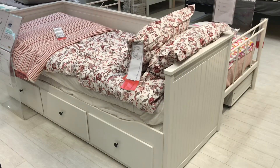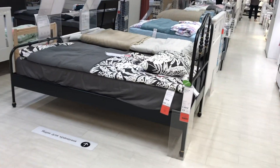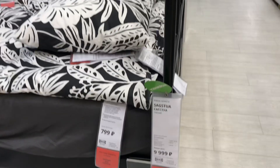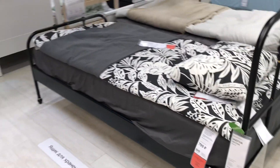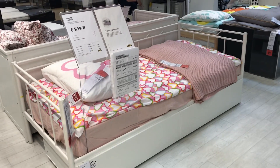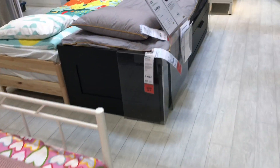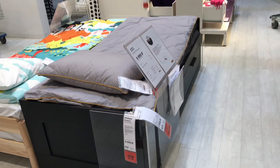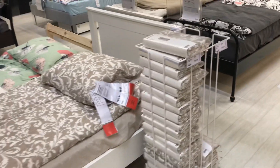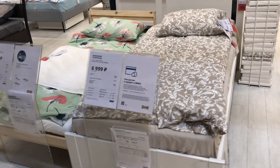Ну вот, вроде бы все односпальные мы посмотрели с вами. Давайте посмотрим ещё раз на новинку. Я тут немножко оговорилась: получается, не все — там написано 80 на 200, а по факту же они все 90 на 200. Тут тоже 80 на 200 — видно, за счёт того, что это кушетки, боковые части не идут в расчёт. Всё, теперь понятно. Каркас и кровати на этом заканчиваются. Спасибо, что посмотрели. Жду вопросы. Вам желаю отличного дня, хорошего настроения. До новых встреч, пока-пока!